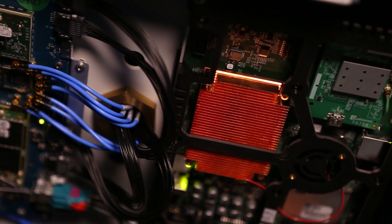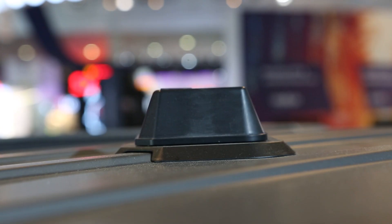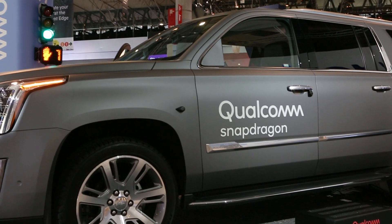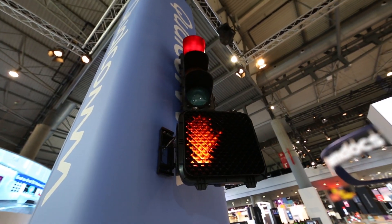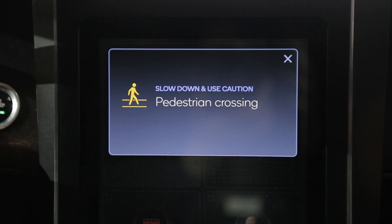CV2X enables vehicles to communicate with other vehicles on the road, as well as road infrastructure. Using the module mounted on the roof, this vehicle can connect with infrastructure like stoplights, allowing it to view timing for green lights and receive warnings for pedestrians at the crosswalk.